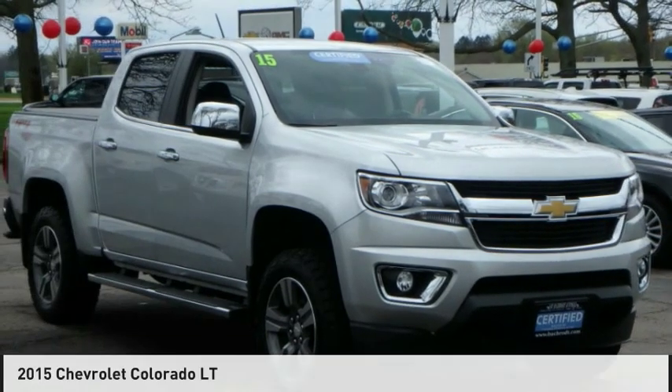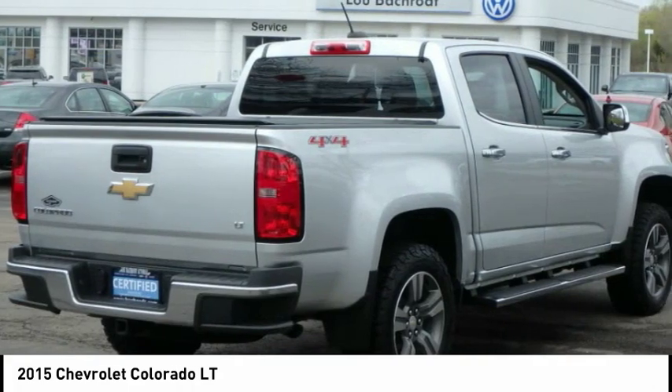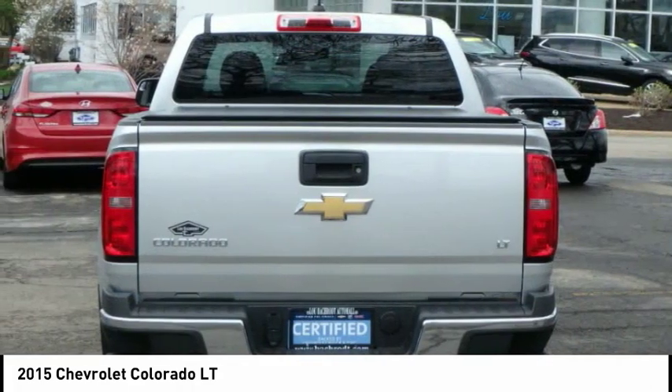Take a look at the 2015 Colorado. Great hauling capability, powerful, rugged, and a great Chevy price. Colorado is it.